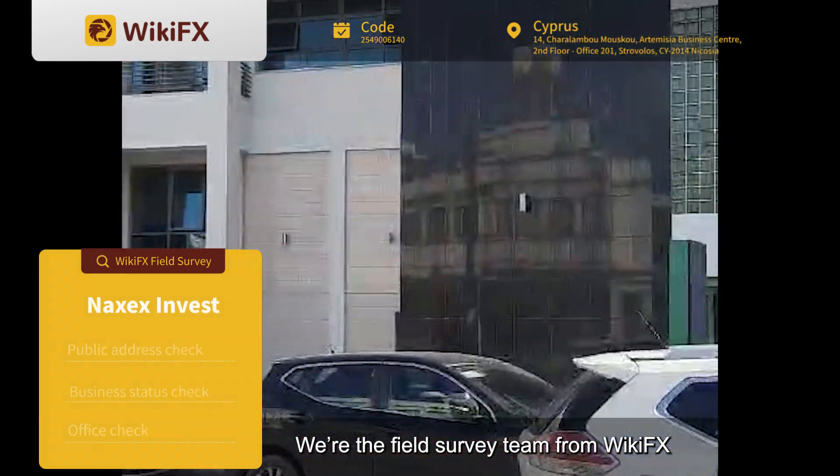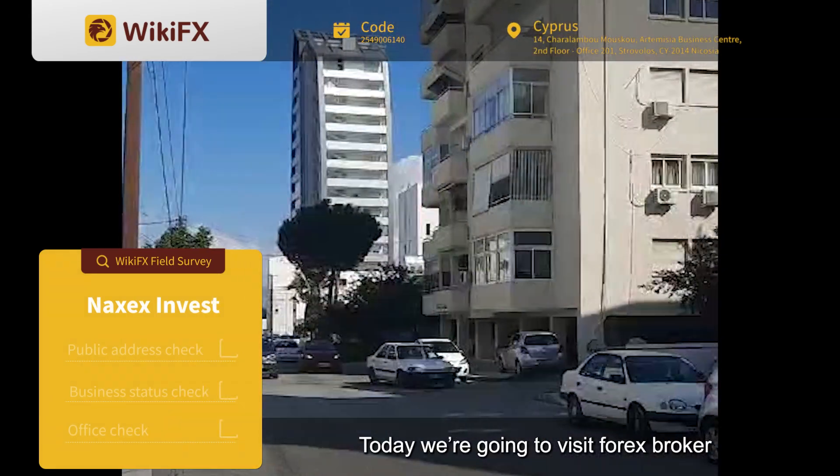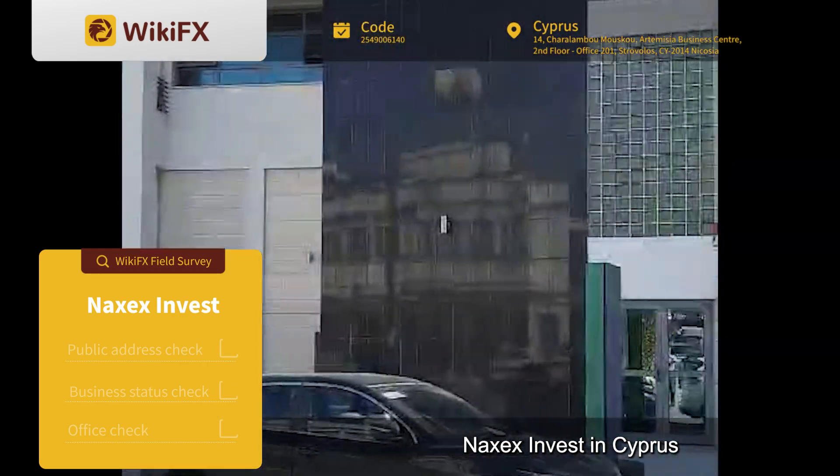Hello everyone, we're the field survey team from Wikivs. Today we're going to visit Forex Broker Naxx Invest in Cyprus.